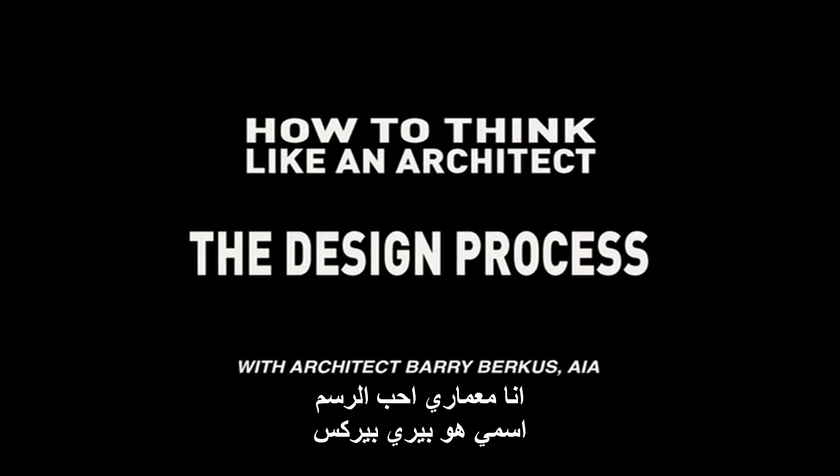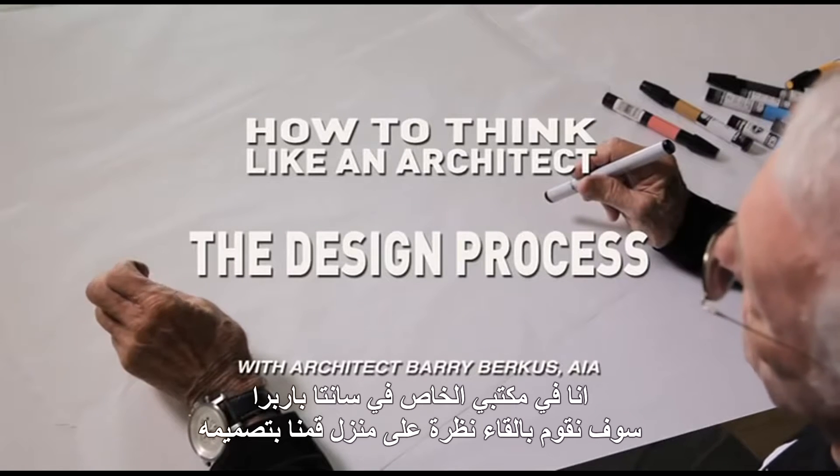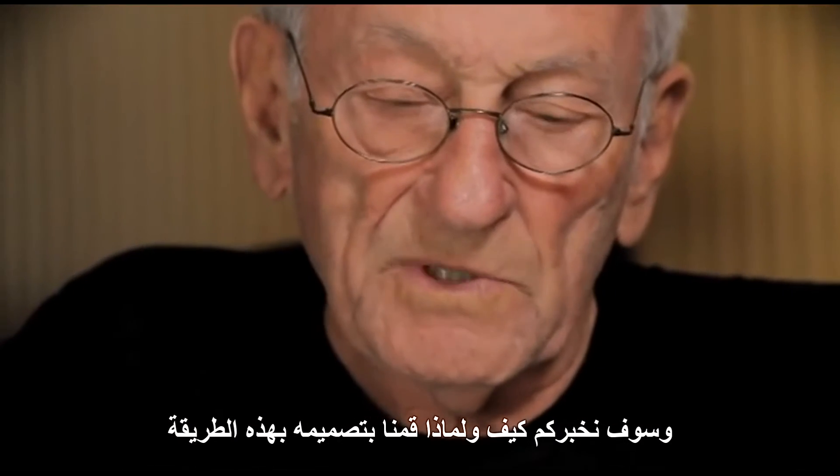I'm an architect who loves to draw. My name is Barry Burkus. I'm in my studio in Santa Barbara and we're going to look at a house that we designed and tell you how and why we designed the house the way it is.